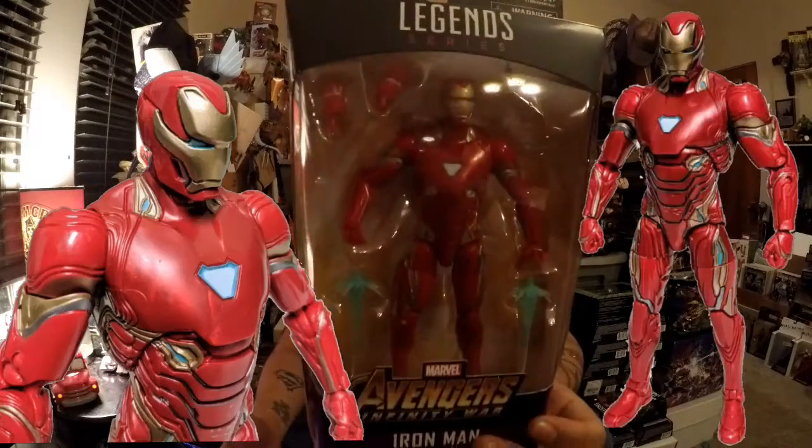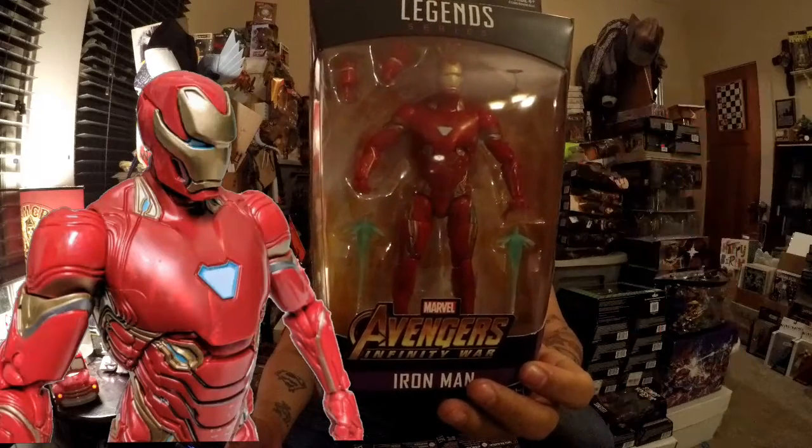First up we have Iron Man. We have a good looking Iron Man — I don't know what mark this is, it doesn't have the mark on here, but if you know which mark he is please let me know in the comments below.